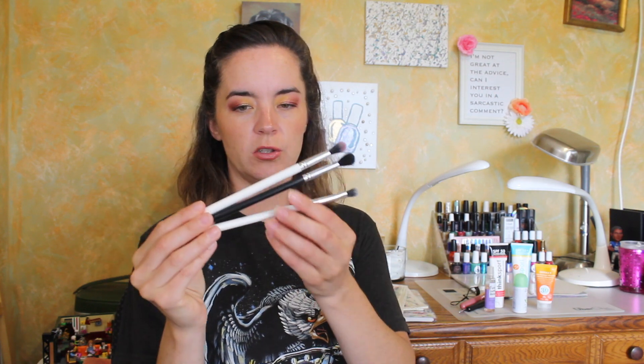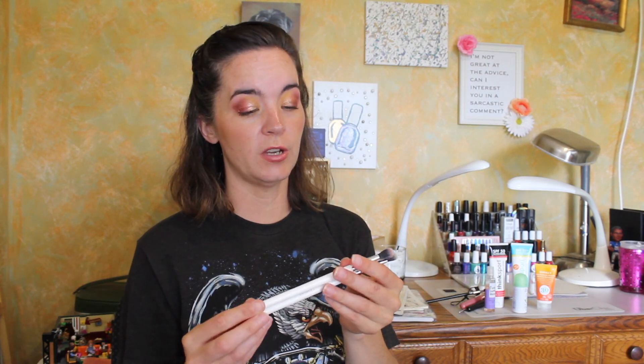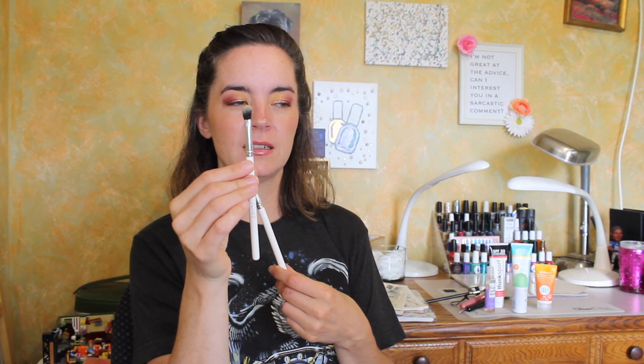I brought three eyeshadow brushes: two from ColourPop, and then the Beauty Junkies Pro Tapered Blending Brush. I haven't heard anyone talk about Beauty Junkies in a really long time, but I have several of their brushes and they're fantastic. This is one of my favorite blending brushes — it's really fluffy, love a fluffy blending brush. The two ColourPop brushes don't have names since they were from the first release of ColourPop brushes. One is a flat fluffy shader brush, and the other is a denser brush — more of a packing brush.